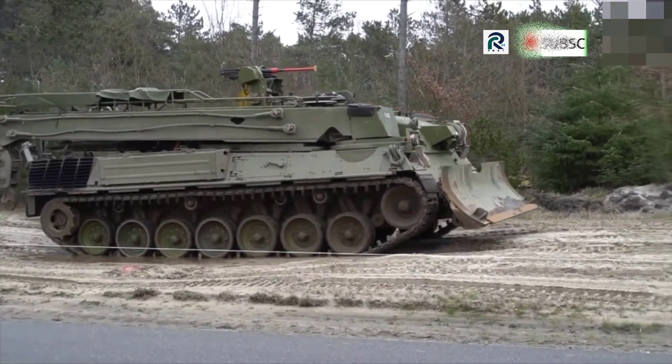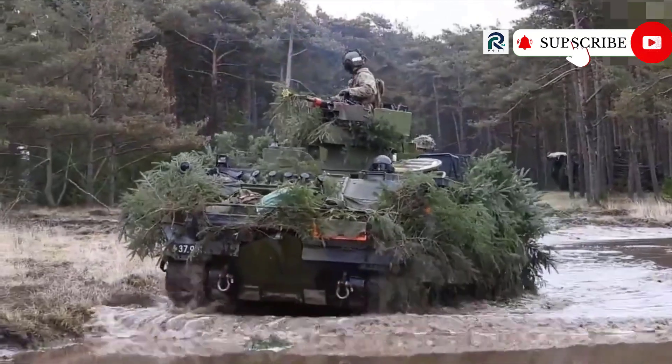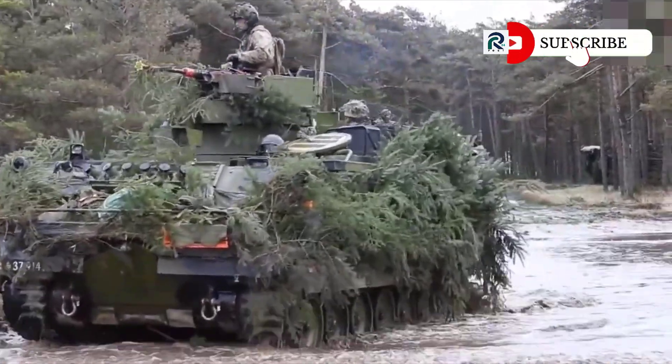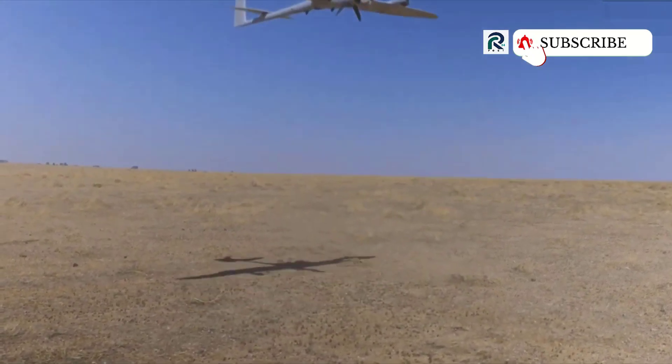Ukraine received a new batch of armored vehicles from Germany. Germany provided another tranche of military aid to Ukraine, which includes armored vehicles for various purposes and ammunition. The list is published on the government website of the Federal Republic of Germany.